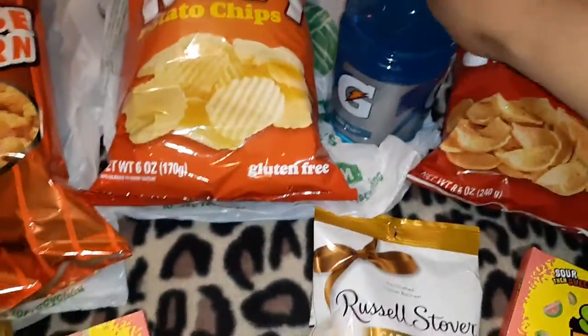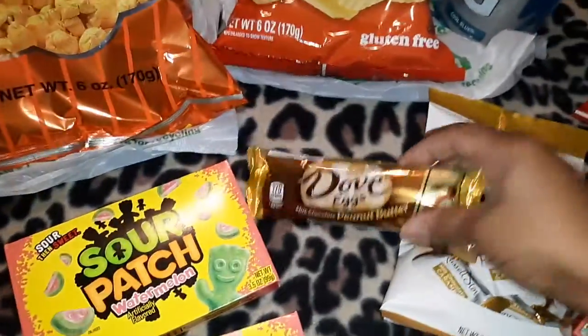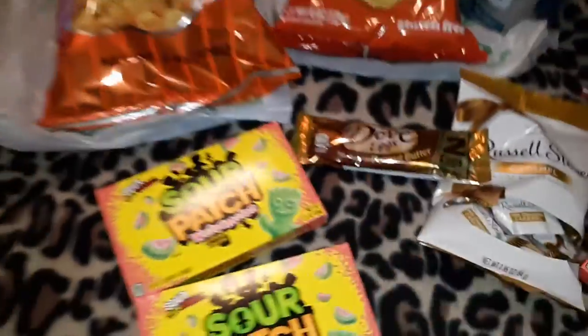And you know I love Gatorade Cool Blue, so that's one of my favorites. And the Dippin' Corn Chips — those are good. So that is it. Oh, I do have these Doug Eggs Peanut Butter. I have those too for Easter.